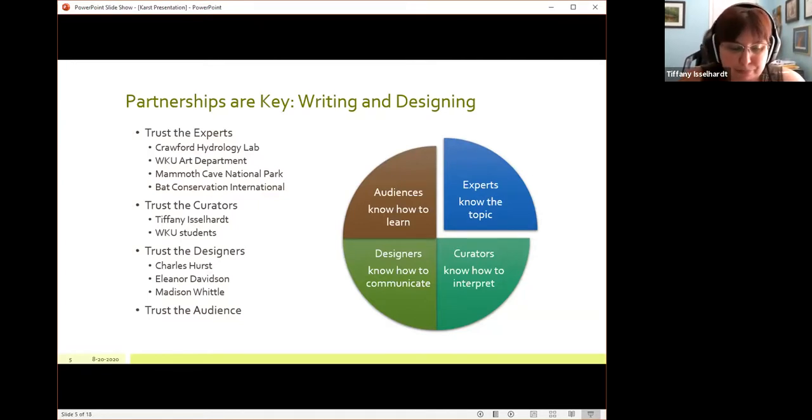And then finally, trusting the designers. Charles Hurst and Eleanor Davidson were the museum designers behind this. They imagined what it looked like, helped figure out layout issues, coordinated colors, did 3D modeling to make sure everything would work together, and then spent weeks constructing the exhibit. Madison Woodall, the WKU student, was also part of that. Another important part that a lot of people forget is trusting your audience — trusting that the people coming to see this exhibit know how to learn. Innately, every human knows how to learn; it's built into us. A lot of museums tend to discredit whether audiences can learn, and that just doesn't work. You have to trust that people who walk into the exhibit want to learn the topic, and that automatically opens the doorway to learning.